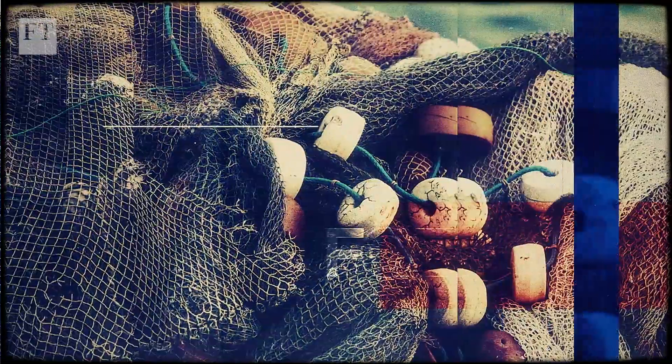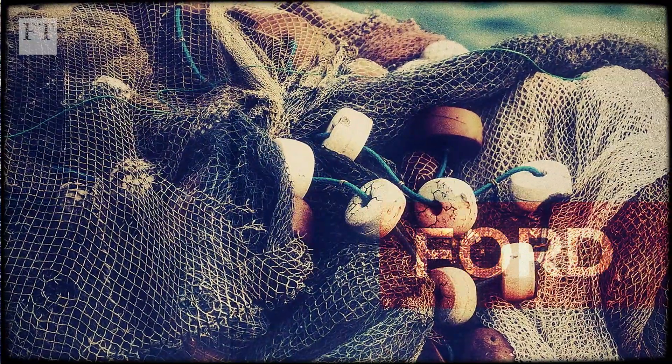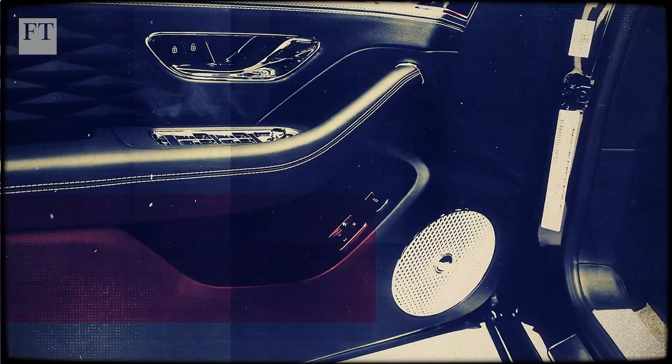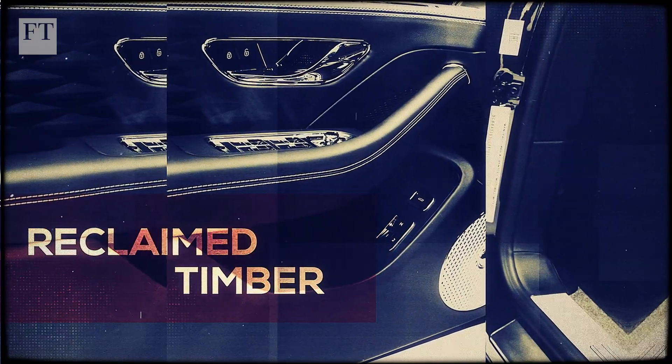Some progress is being made. Ford is turning discarded fishing nets into plastic wire holders for its Bronco Sport SUV, while the VW-owned Bentley brand has produced a luxury coupe using reclaimed timber for seating trims.